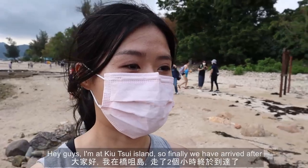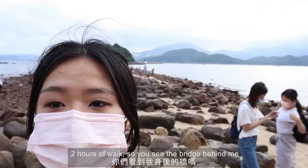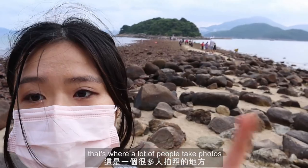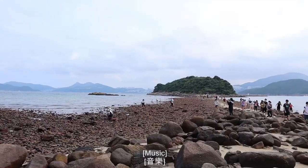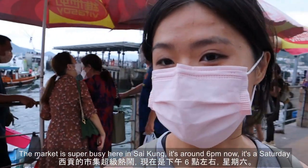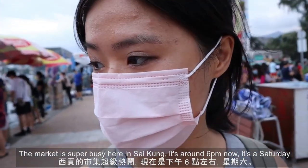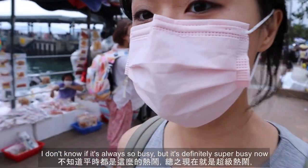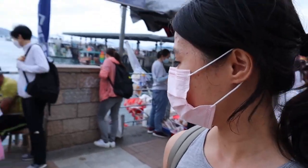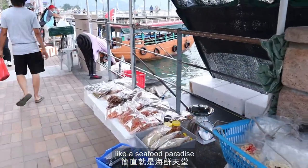Hey guys, I'm at Kiu Tsai Island — we've finally arrived after a two-hour walk. You can see the bridge behind me, which is where a lot of people take photos. The market here in Sai Kung is super busy — it's around 6pm on a Saturday. I don't know if it's always this busy but it's definitely packed right now. It's like a seafood paradise with all the dried seafood.